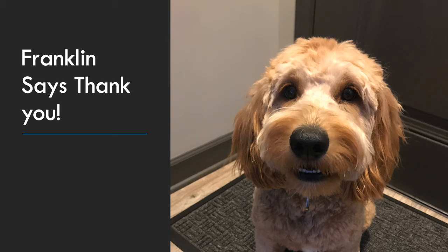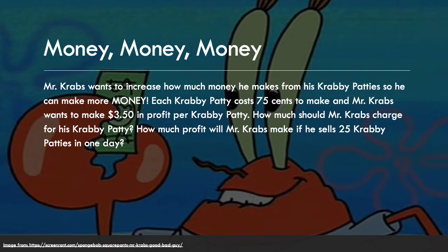Our next word problem: if you've ever watched SpongeBob, you know Mr. Krabs really likes his money. Mr. Krabs wants to increase how much money he makes from his Krabby Patties. Each Krabby Patty costs him 75 cents to make, and Mr. Krabs wants to make $3.50 in profit per Krabby Patty. So how much should Mr. Krabs charge for his Krabby Patty, and how much profit will he make if he sells 25 Krabby Patties in one day?